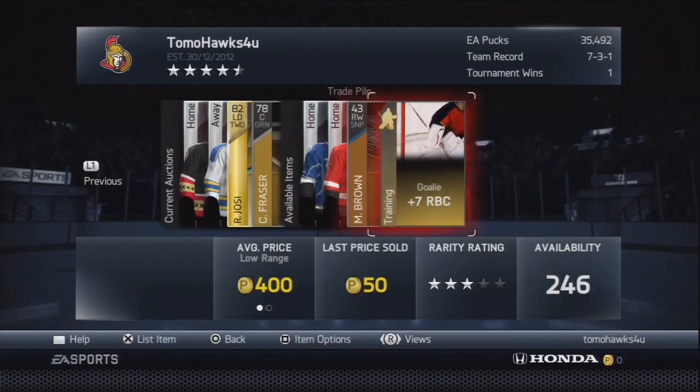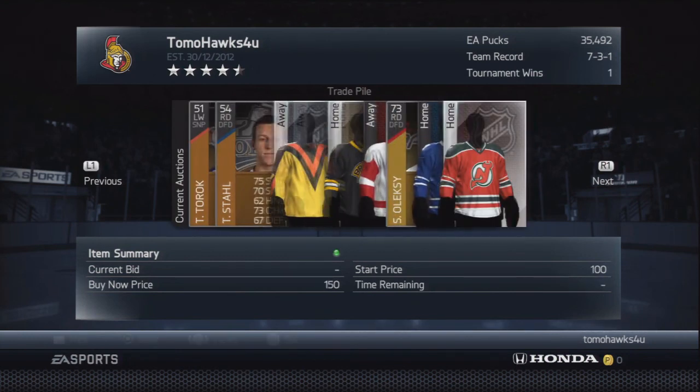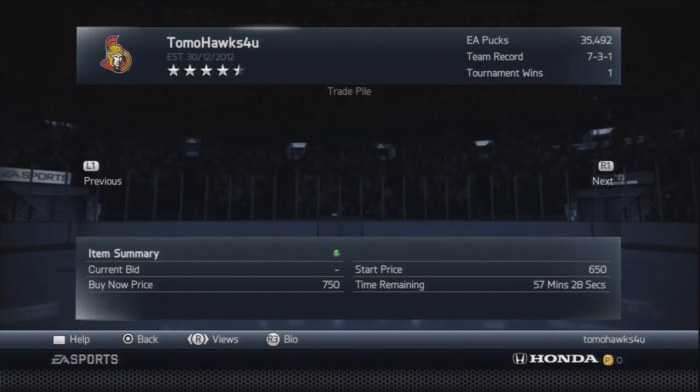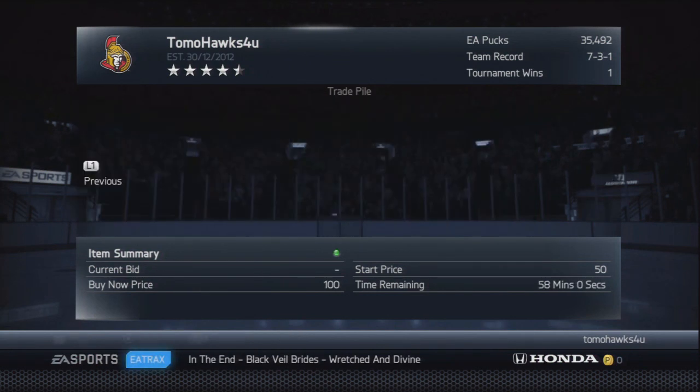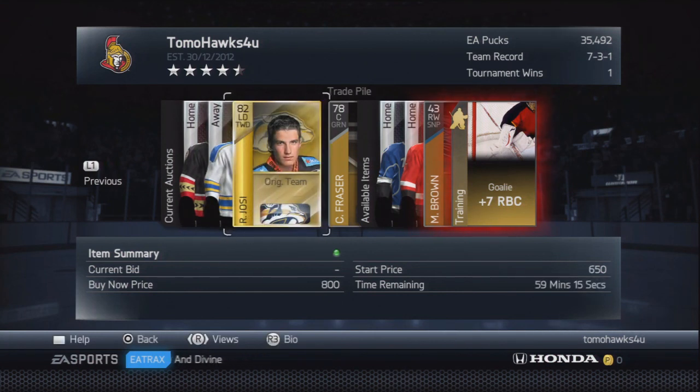All my auctions are now on. I started with just over 36K and I'm at 34.9K after buying everything. Fingers crossed we'll get some more pucks. I've made 35,000 pucks plus 21 Ottawa 70s players so far and counting. Good luck guys — I'm on to the next video. If you liked this one, let me know.